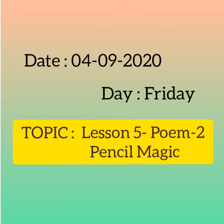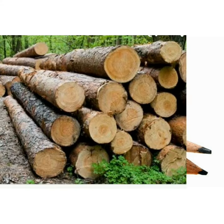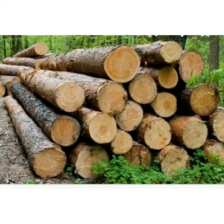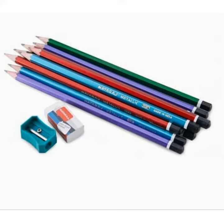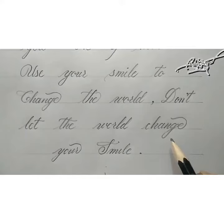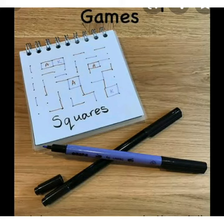Children, all of us use pencils. Pencil is made up of wood. For a pencil we need two things, that are eraser and sharpener. If we write anything wrong with a pencil, we can erase it with an eraser. We use pencil for writing, drawing, paper and pen games.